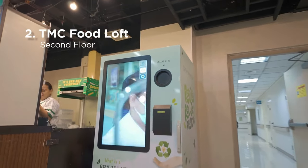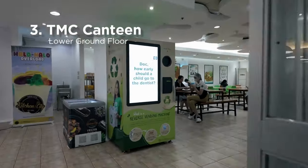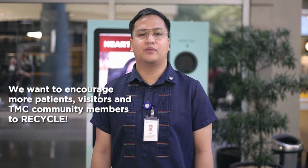The last one is located at TMC Cantina. We want to encourage more patients, visitors, and TMC community members to recycle.